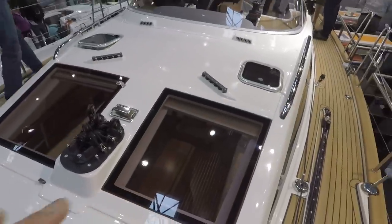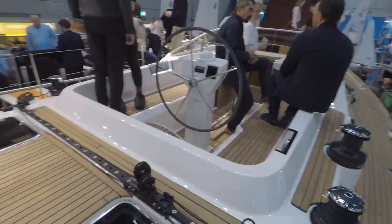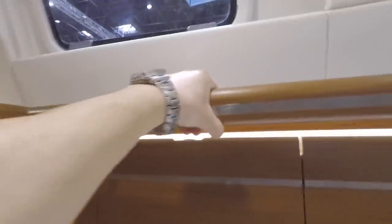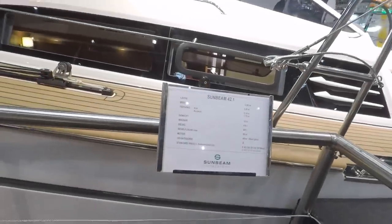Nice — you can see your sail from up here, nice step to get in. It's a center cockpit with nice sturdy handrails. These windows could have been a little bit larger and maybe symmetrical. This is the Sunbeam 42.